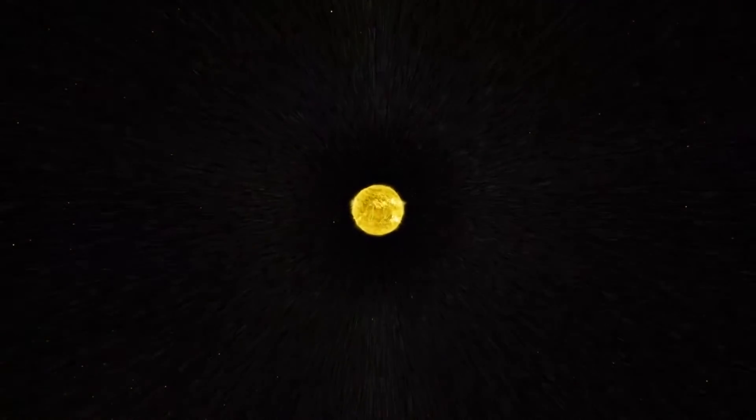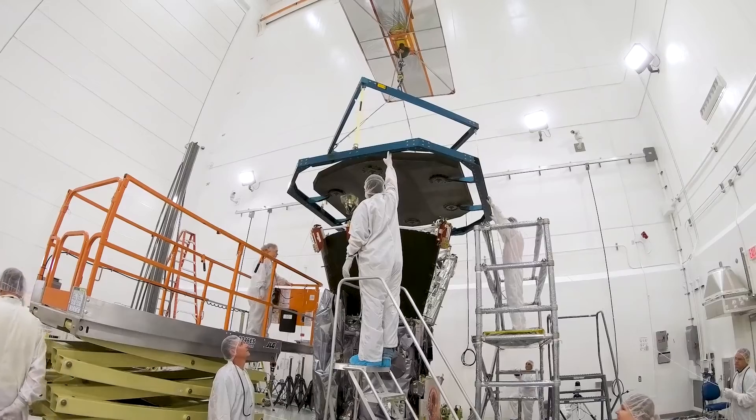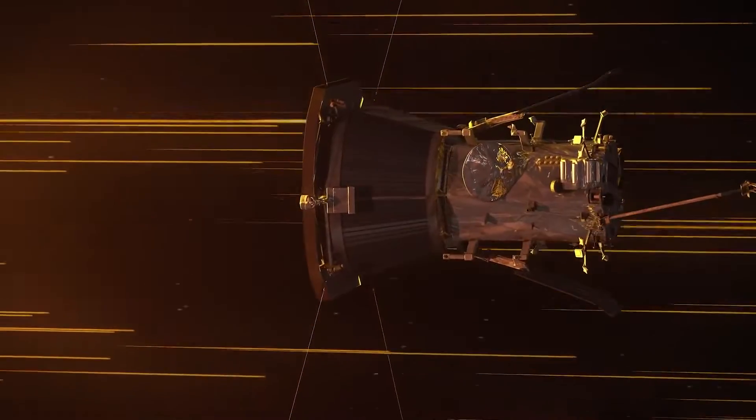So heading there has been a key goal of NASA's for a while. We first proposed the idea of sending a spacecraft to the sun in 1958. We didn't have the technology to withstand the journey until the 2000s. Since its launch in 2018, Parker has been heading towards our star.